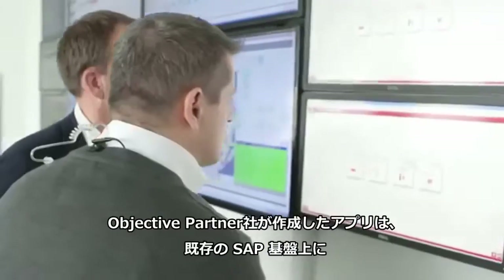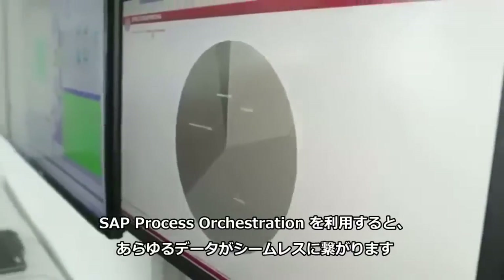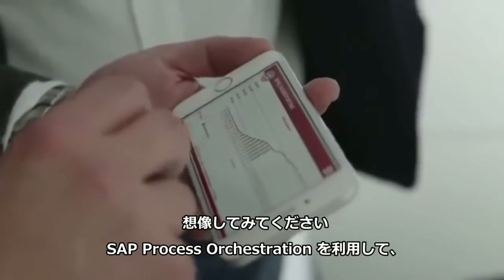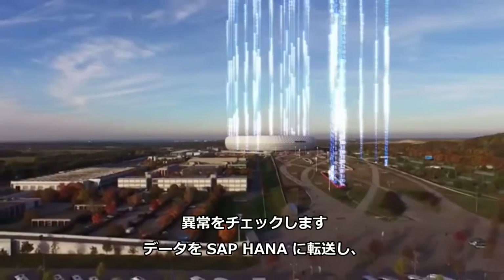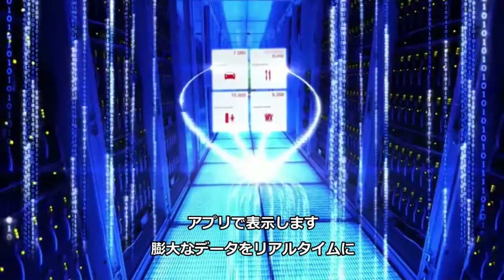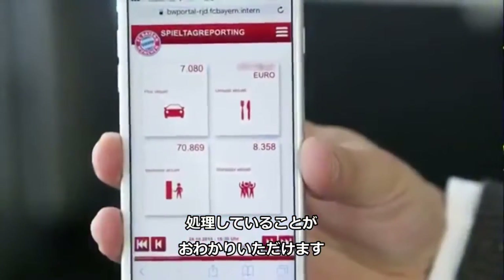The app, created by Objective Partner, was built on top of the already existing SAP foundation, with SAP Process Orchestration at its core to seamlessly exchange all data. With SAP Process Orchestration, we gather the entire data from the parking systems, entrance gates, and food stands, check them for irregularities, transfer them to SAP HANA, and display them with the app — a huge amount of data processed in a very short time.